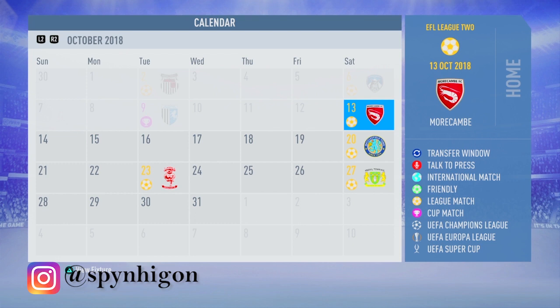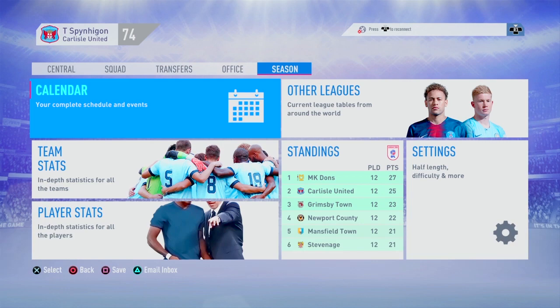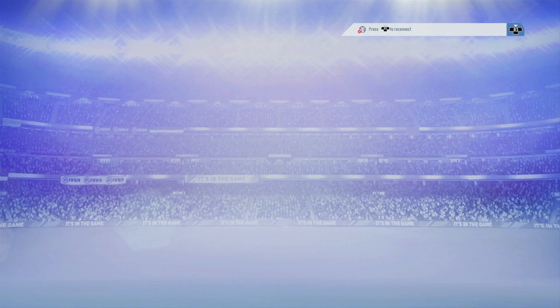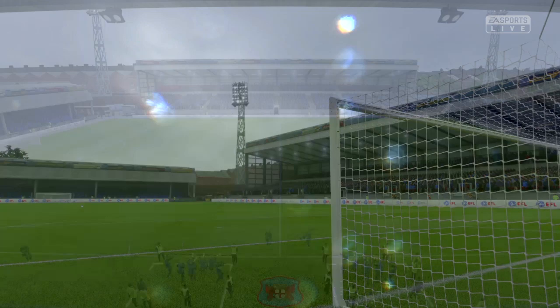Hello everyone, and welcome back to another Carlisle United career mode save. This is episode number 6. Coming back from the disappointing exit to Gillingham in the EFL Trophy, in today's episode we have 4 games to play. Before the first game against Morecambe, we take a quick look at the league table where we are 2nd, right behind MK Dons, due to our inconsistent form in the league.